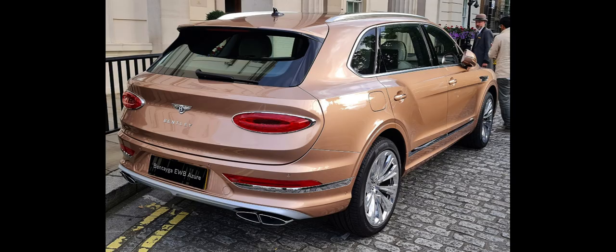The initial design of the EXP9F was redesigned to achieve more traditional SUV proportions and less retro-surfacing. An early name for the model was the Falcon.